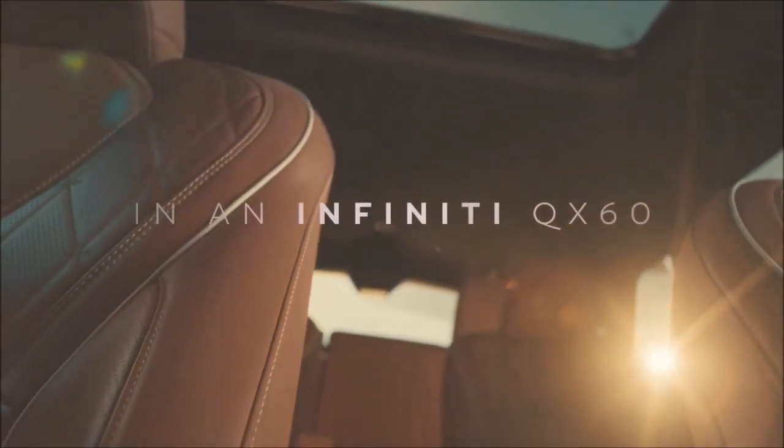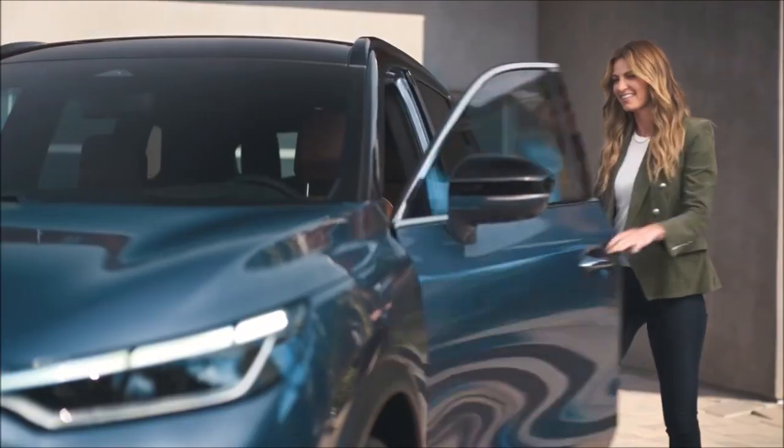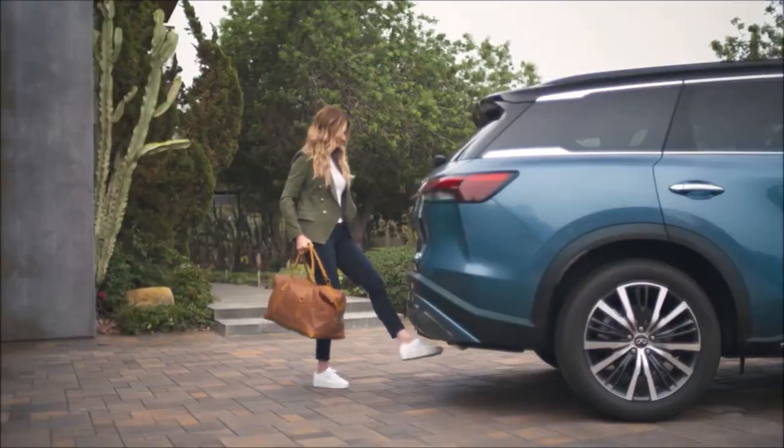The Infiniti QX60 was clearly designed to make an impression. And my first impression is, wow — it totally fits my vibe.